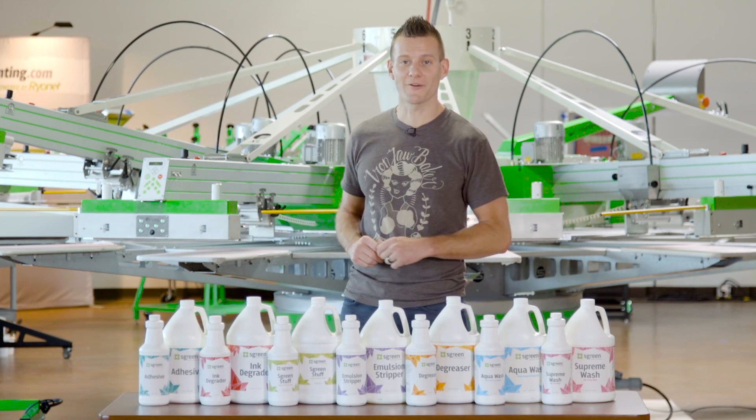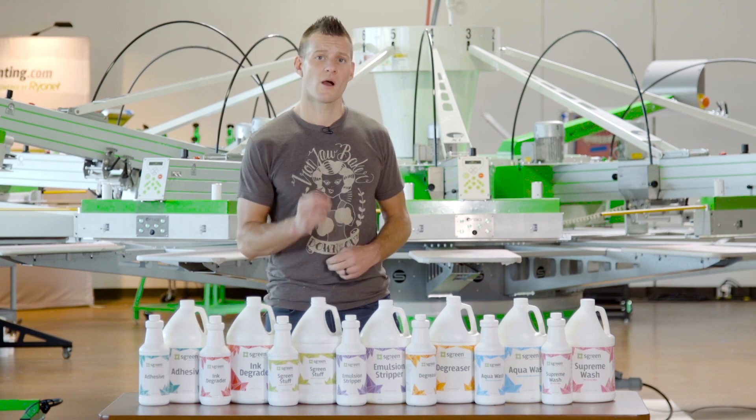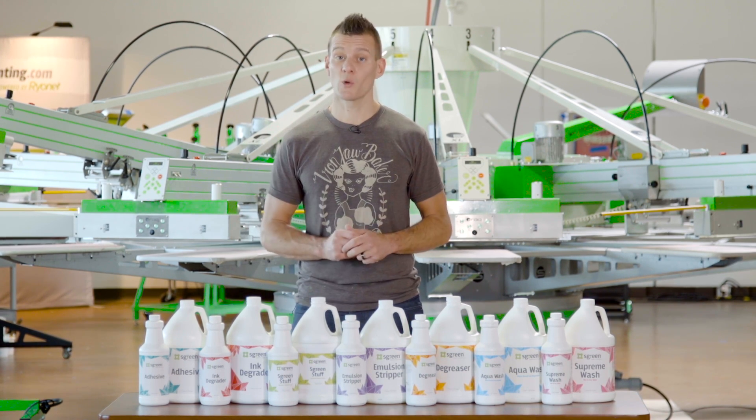Screen printing. It's your craft. It's how you pay the bills. But have you ever taken a look at how it's done in your shop? How it affects you, your employees, or the environment in which you do it?